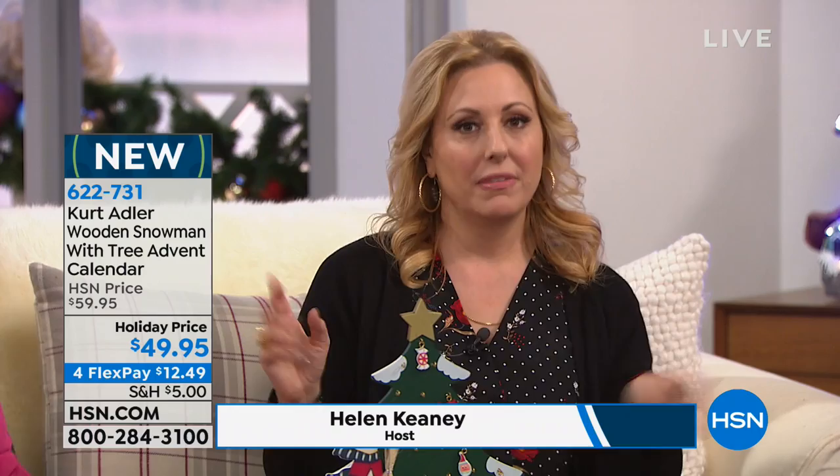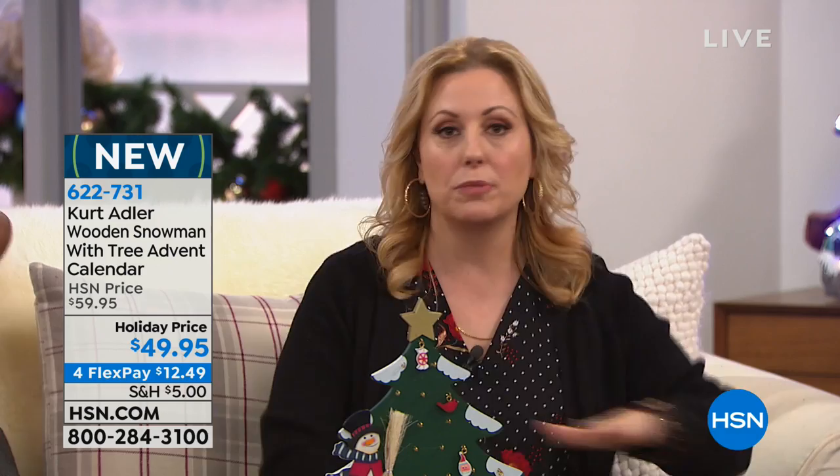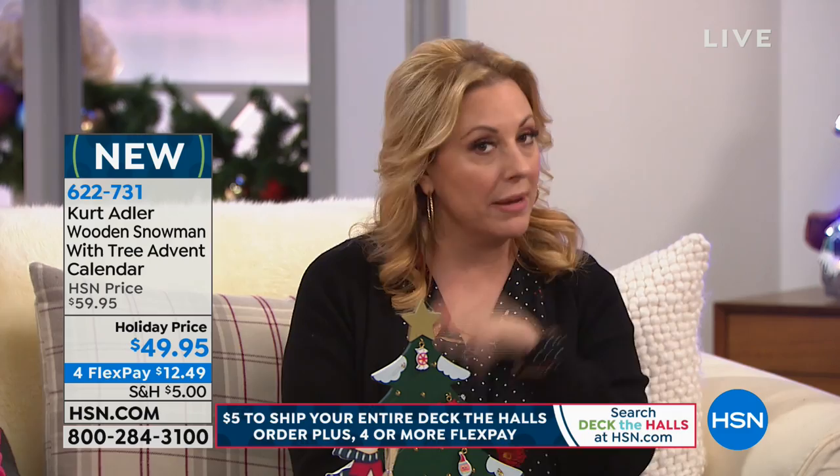We've got a Deck the Halls event, so let me tell you what that means. Four flex pay on everything. And maybe you're getting a decoration here, a decoration there — fill your cart. It's $5 to ship your entire order anywhere in the country. So maybe you bought something earlier today; if you're buying more things now, your shipping for the whole day is only going to be $5.